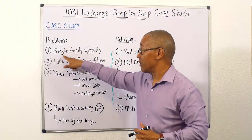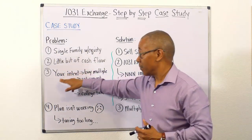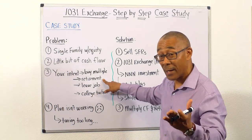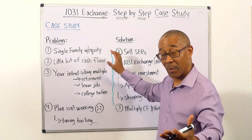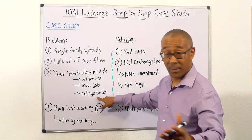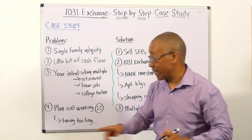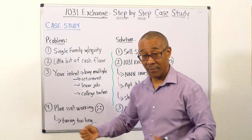Here's the problem. You have a single family home with equity — that's a good problem. You have a little bit of cash flow. But your intent when you started purchasing single family homes was to buy multiple single family homes so that you can increase your cash flow to retire, leave your job, pay the bills if you were downsized, or pay the kids' college tuition. But your plan isn't working out the way you planned, and the main reason why is because it's taking too long. Buying single family homes is the long way of achieving those goals.